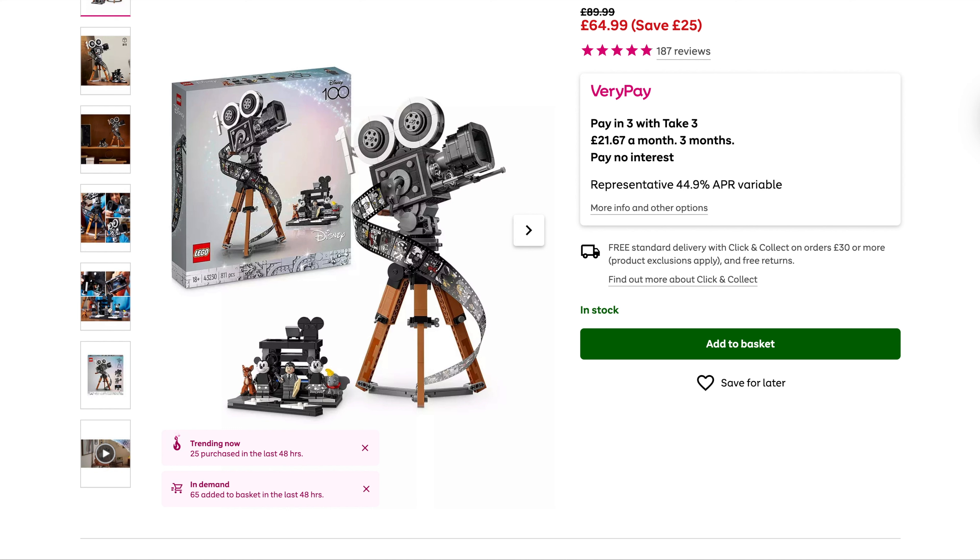We then have the Walt Disney 100 tribute camera. We've seen this on other sites but Very have slashed the price again — originally £90, they've got it for £65. Amazon had it for £69.99 the other day, but Very are doing it for £65. Cracking price.